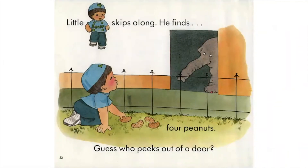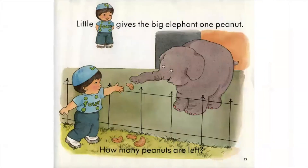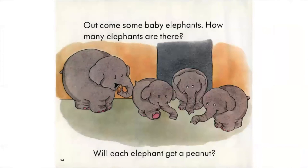Little Four skips along. He finds four peanuts. Guess who peeks out of a door? Little Four gives the big elephant one peanut. How many peanuts are left? Out come some baby elephants. How many elephants are there? Will each elephant get a peanut?